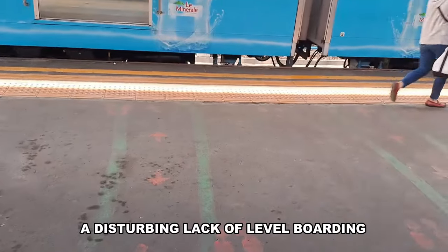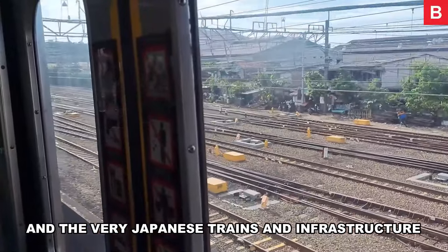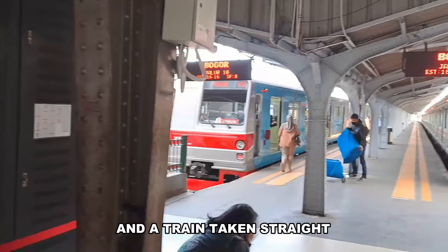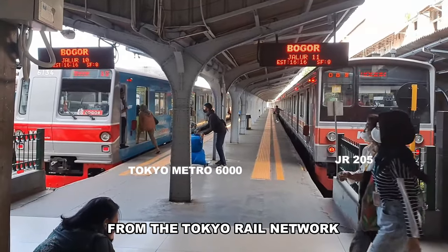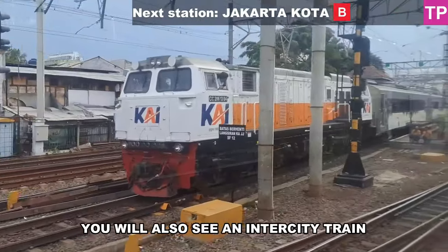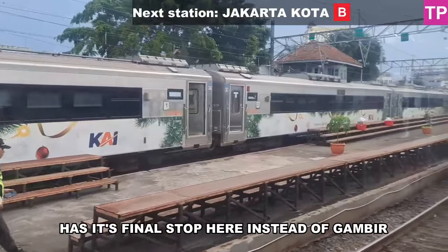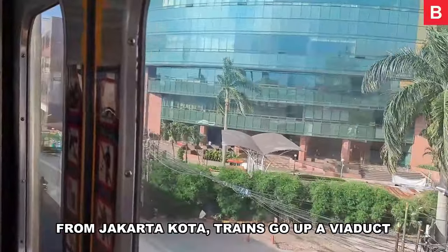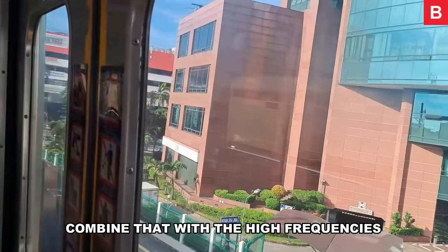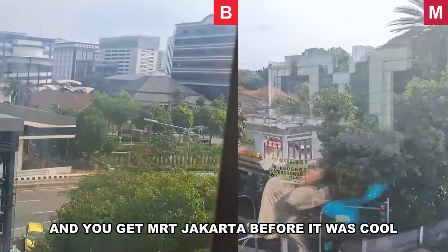Entering the station, you notice a disturbing lack of level boarding — a common theme here — and very Japanese trains and infrastructure: 1500V overhead wires, 1067mm narrow gauge tracks, and trains taken straight from the Tokyo Rail Network with a new paint job. If you time your visit right, you might also see an intercity train. From Jakarta Kota, trains go up a viaduct and stay elevated until Manggarai. Combined with high frequencies, you get something resembling MRT Jakarta before it was cool.